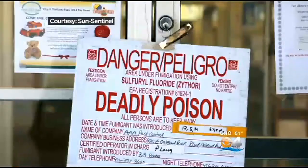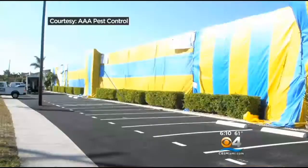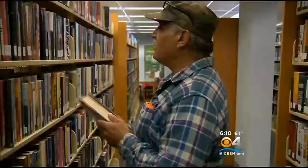It was immediately shut down for treatment. Signs on the door warned: danger, peligro, deadly poison. Bedbugs typically are treated with spray, but in the case of the library, no page was left unturned. AAA Pest Control tented the library and pumped it full of gas that left nothing alive. For good measure, the upholstered chairs were replaced.